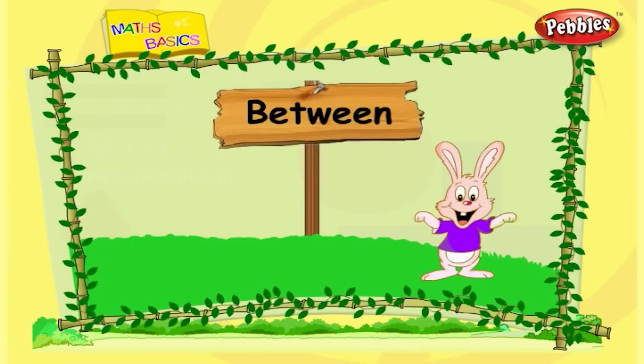Number between. We have learnt what comes after and before a number. Shall we now learn what comes between two numbers?